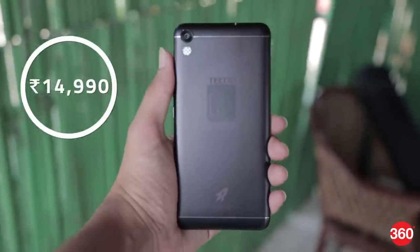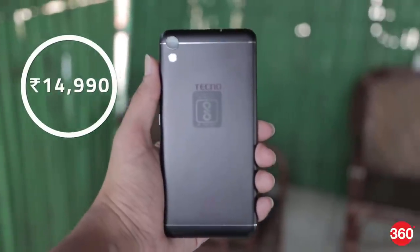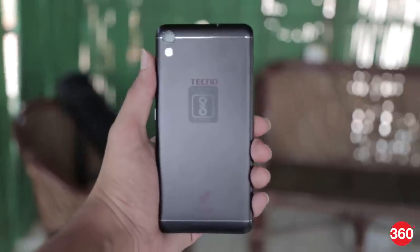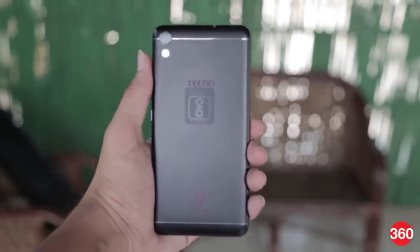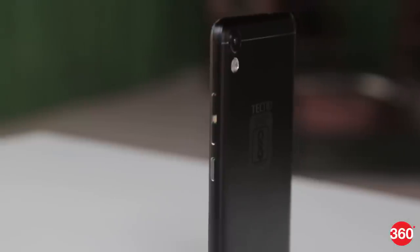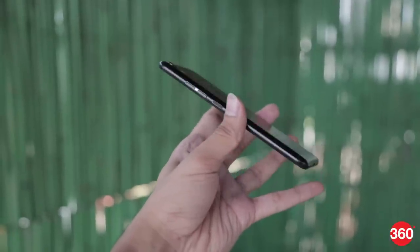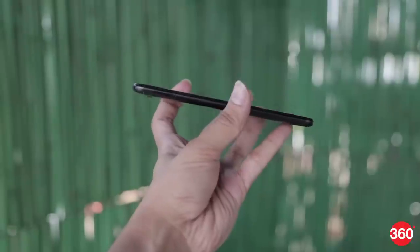The i7 features a metallic build and looks solid. There are two silver linings at the top and bottom of the rear panel, which mimics a lot of phones in the same price segment. However, the rear camera doesn't sit flush with the body. The phone comes with the rocket charging branding at the back, apart from the Tecno logo embossed. The power button and volume rocker keys are placed on the right panel, while the left houses the SIM slots.